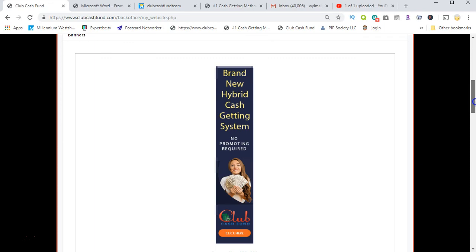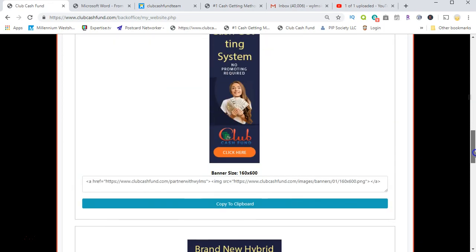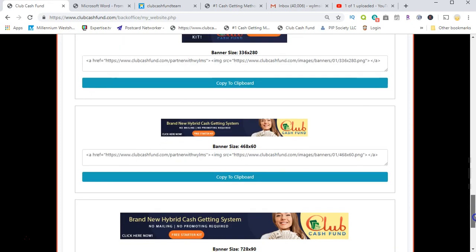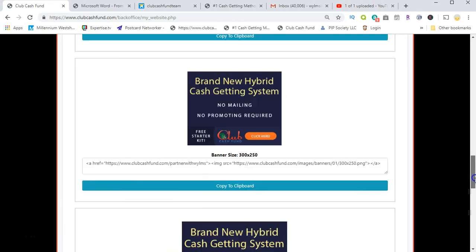They also give you banners to promote the program. If you know banner advertising platforms that allow you to place banners, you have them right here ready to use.